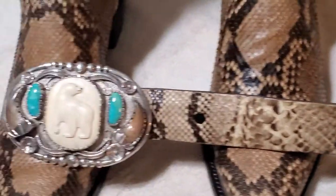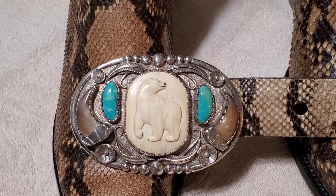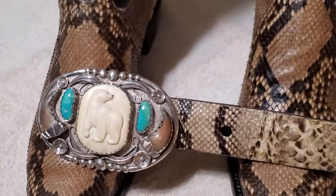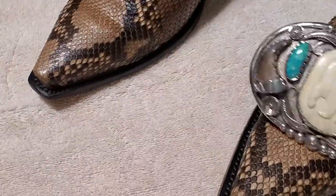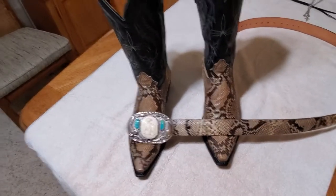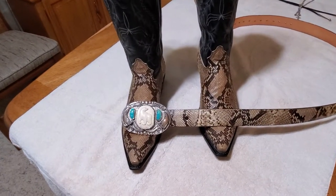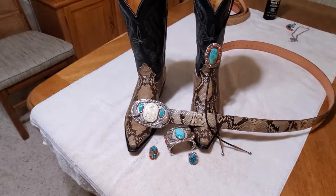I was happy to get it because a belt buckle like this — with authentic ivory from a walrus tusk, turquoise, and authentic black bear claws — I can't even guess how much something like that would cost today. Thousands, if you could find it, and I've never seen one like this. So there's that beautiful belt. If you put that together with your turquoise you can really dress up. That's most of my turquoise there — how nice is that.